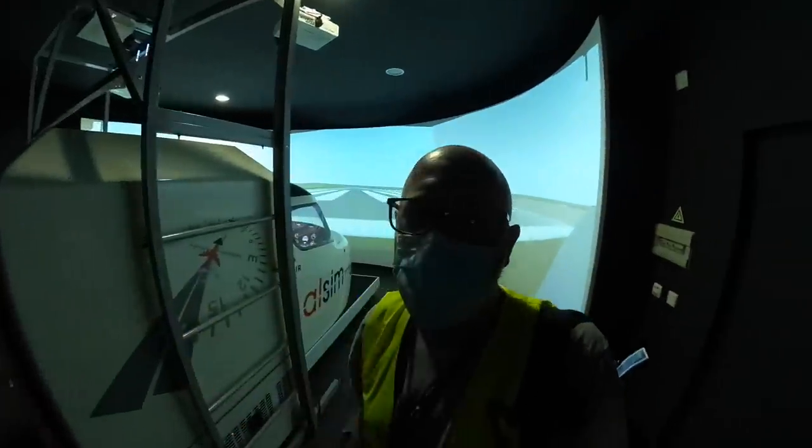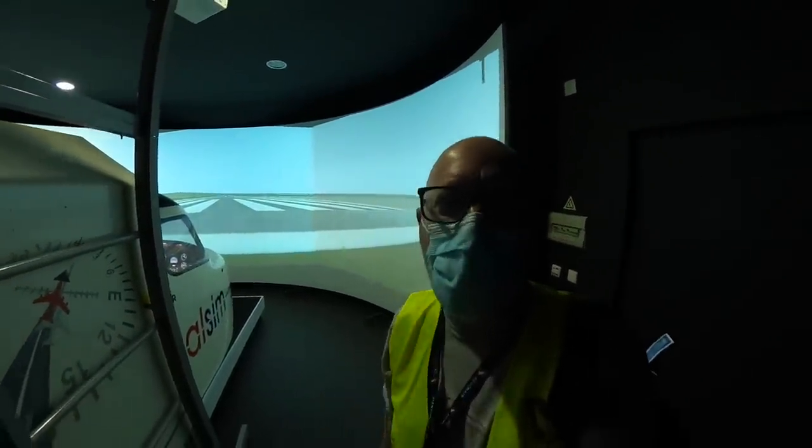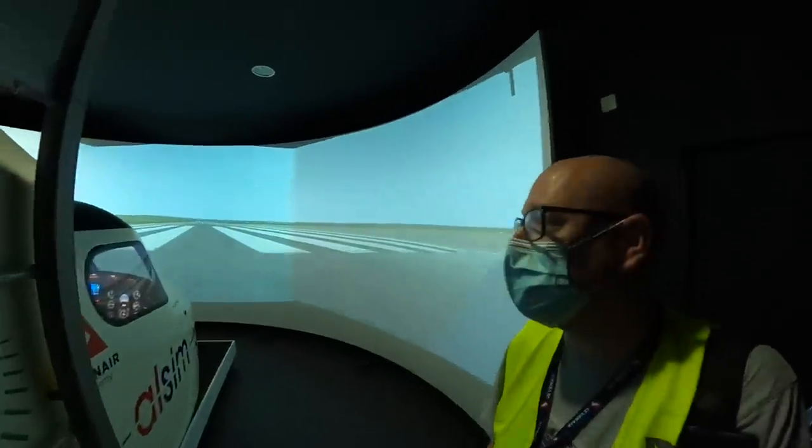This right here is the simulator they've got here at the Seven Air Academy. It can be configured for a number of aircraft — at the moment it's set up as a TB20.